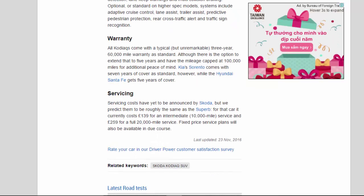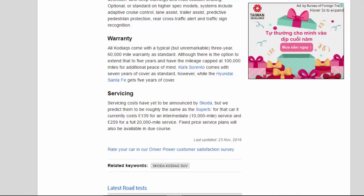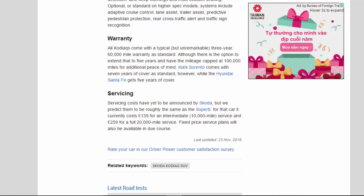Warranty. All Kodiaks come with a typical, but unremarkable, three-year, 60,000-mile warranty as standard, although there is the option to extend that to five years with the mileage capped at 100,000 miles for additional peace of mind. The Kia Sorento comes with seven years of cover as standard, while the Hyundai Santa Fe gets five years. Servicing costs have yet to be announced by Skoda, but we predict them to be roughly the same as the Superb — currently 139 pounds for an intermediate 10,000-mile service and 259 pounds for a full 20,000-mile service. Fixed-price service plans will also be available in due course.